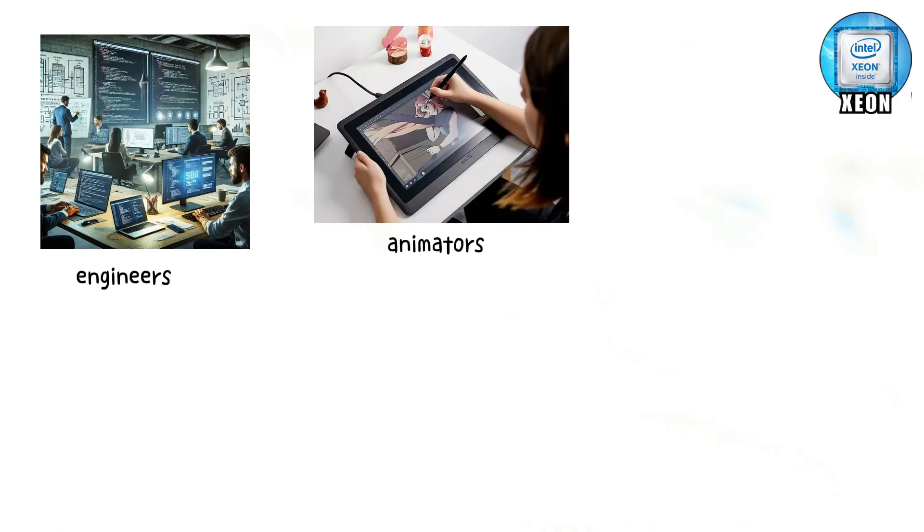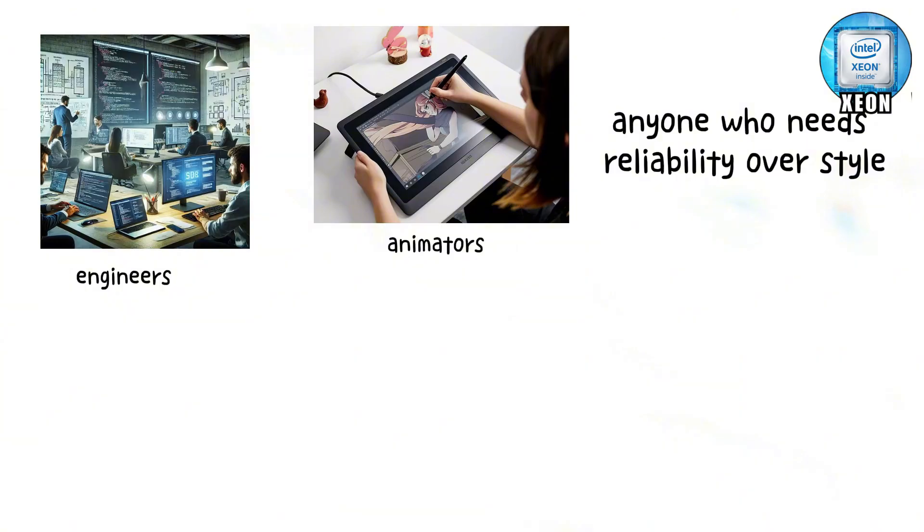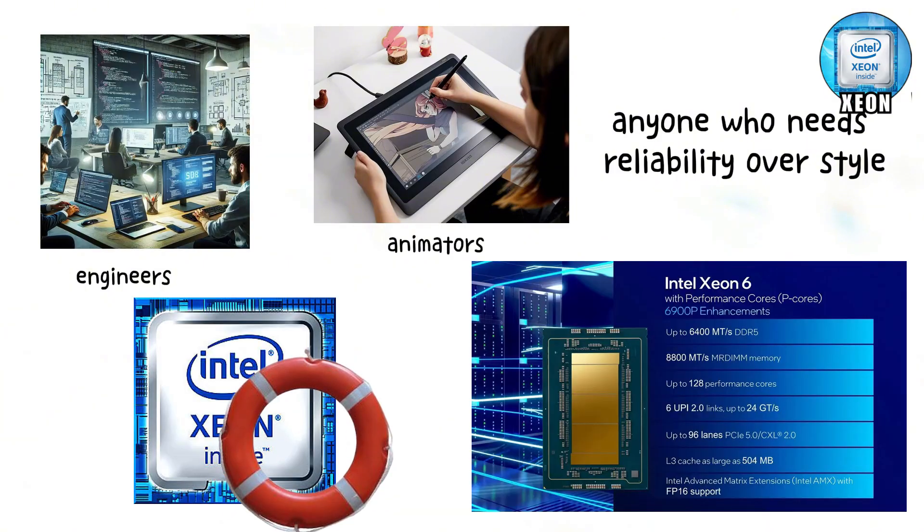Still, for engineers, animators, or anyone who needs reliability over style, Xeon is a lifesaver. It's the chip for people who don't play around — they work.